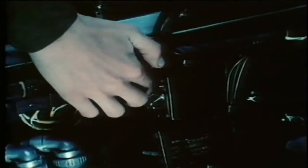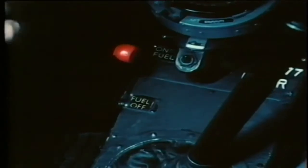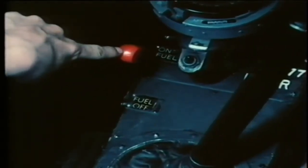On the left cockpit wall are the ignition switches. They're covered by a spring-loaded guard and must never be touched. Neither must the fuel cock, which is on the floor just to the left of the control column.